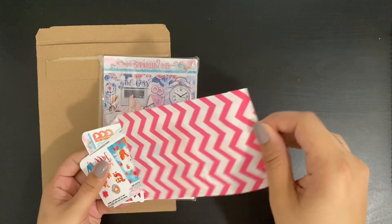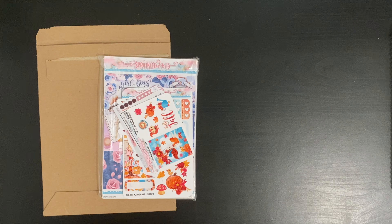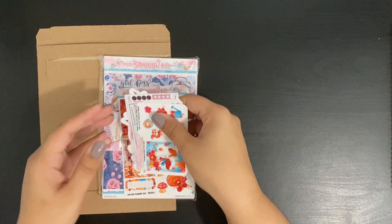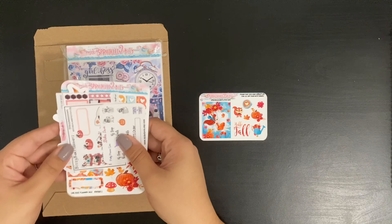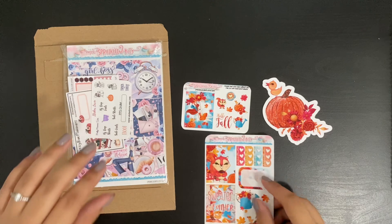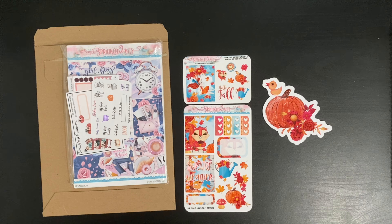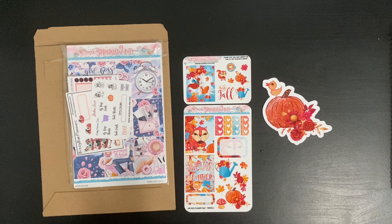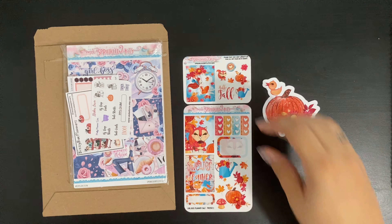So she posted on her Instagram account the tier freebies. If I remember correctly, this one was for all orders, and then she was offering a die-cut sticker for $15, and then this one I think was $25, and I think there was one more that was $45 or more. I didn't spend over that amount so I obviously didn't get it, but I really like the colors and the theme for these freebies and I'm very happy to have received them.